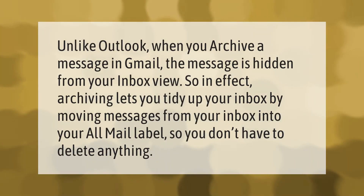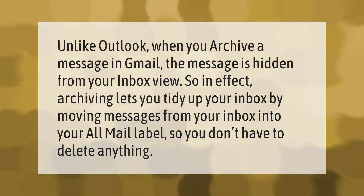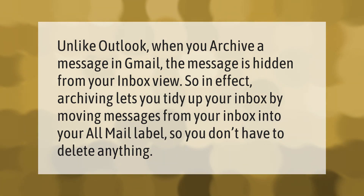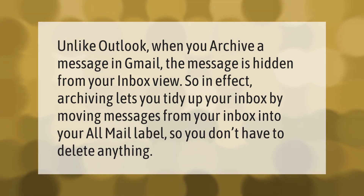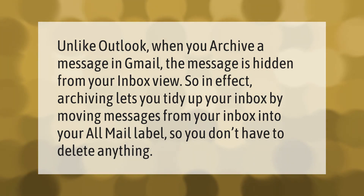Unlike Outlook, when you archive a message in Gmail the message is hidden from your inbox view. In effect, archiving lets you tidy up your inbox by moving messages from your inbox into your All Mail label, so you don't have to delete anything.